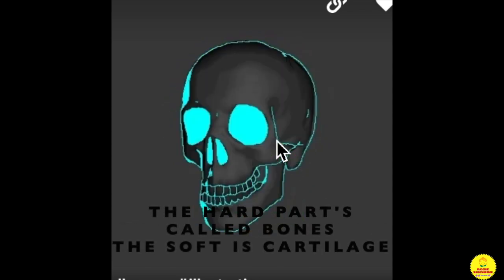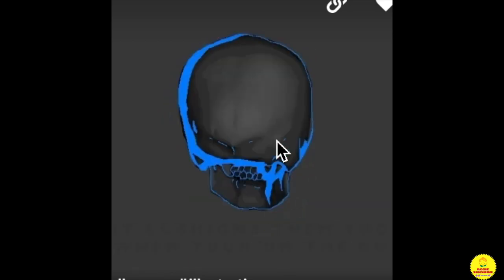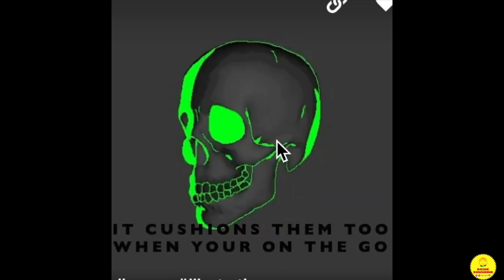The hard part is called bones. The soft part is cartilage. Cartilage helps to let your bones grow. It cushions them too when you're on the go.